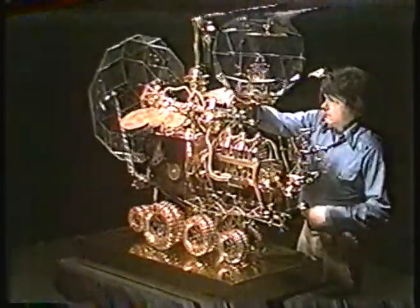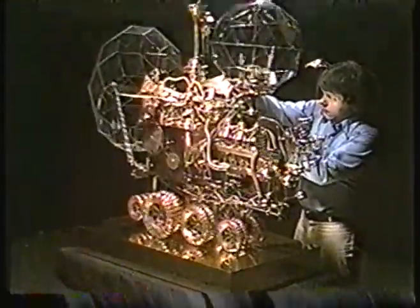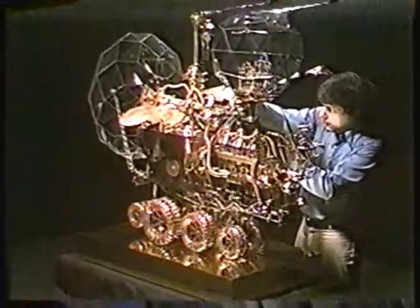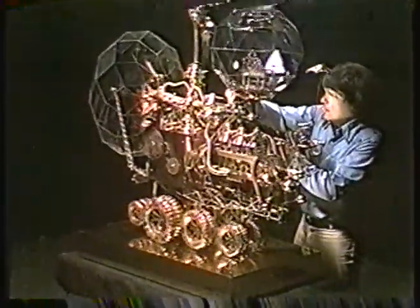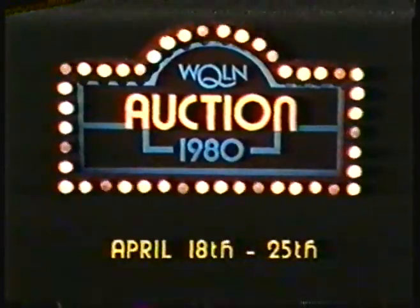In addition, the sculpture will be personally installed by Mr. Seitzinger, and he will also be available for an evening of discussion concerning his work. That's a one-month lease for 18-wheeler going to the highest bidder at the WQLN-TV auction right here on Channel 54.